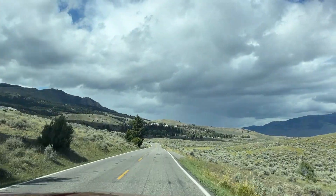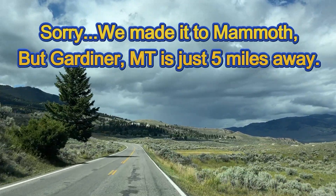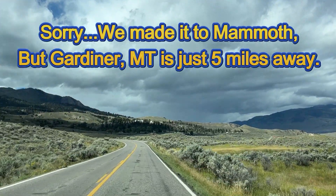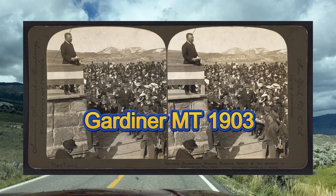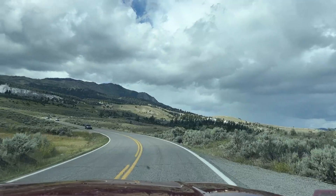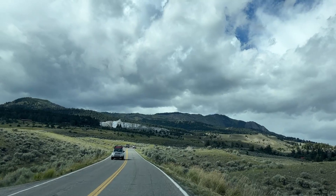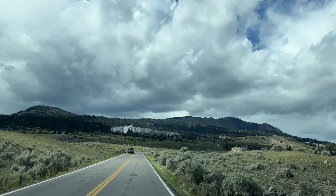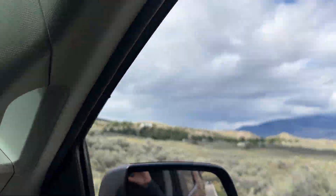Looks like we made it to Gardner, Montana, which is the north entrance to the park. That's where Teddy Roosevelt made a speech in front of the monument. Maybe we'll get to take a picture and do a little video of that. There are a bunch of hot springs up there too — you can walk around right at the entrance. Man, look at this diverse landscape we've come through!